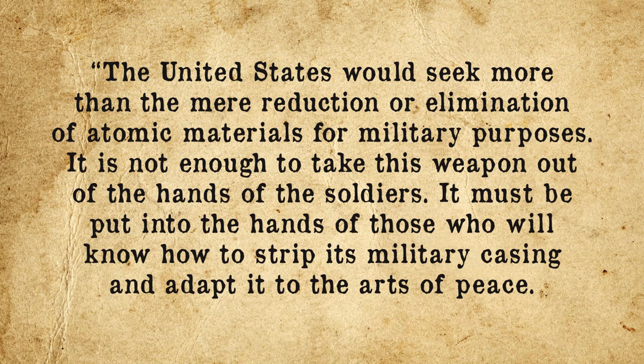If America was to survive, it had to start building bombs, and fast. But there was a problem: the American public, having seen the horrific devastation and suffering wrought by atomic weapons on Hiroshima and Nagasaki, was unlikely to support an all-out nuclear arms race. Facing a major public relations disaster, on December 8, 1953, President Dwight D. Eisenhower stood before the United Nations and delivered what came to be known as the Atoms for Peace speech. He stated: "The United States would seek more than the mere reduction or elimination of atomic materials for military purposes. It is not enough to take this weapon out of the hands of the soldiers. It must be put into the hands of those who will know how to strip its military casing and adapt it to the arts of peace."